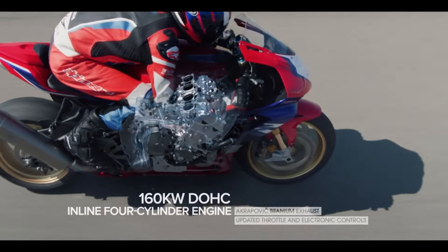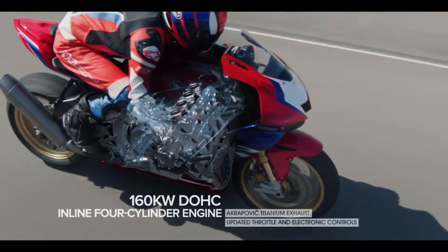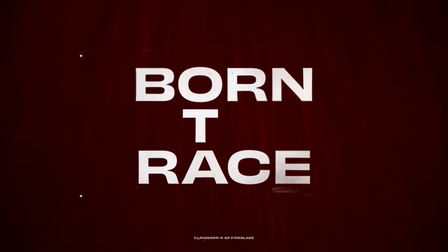Things operate the opposite way when the engine brakes. When the exhaust valve is closed, cylinders three and four open, increasing engine braking and pumping loss. Both cylinders one and two are closed and ready to open at the next acceleration.